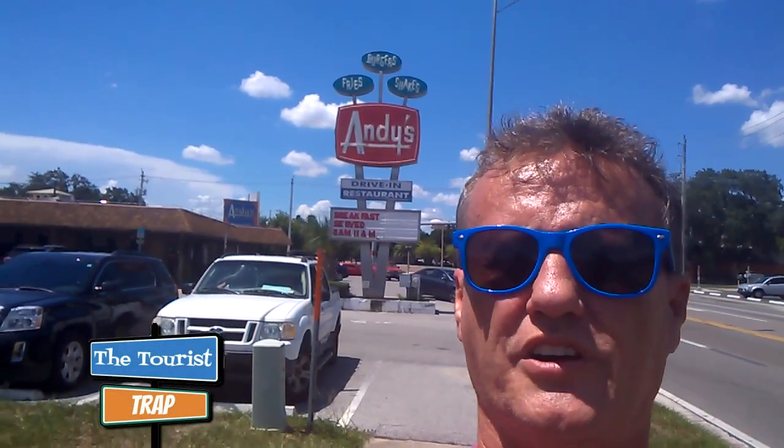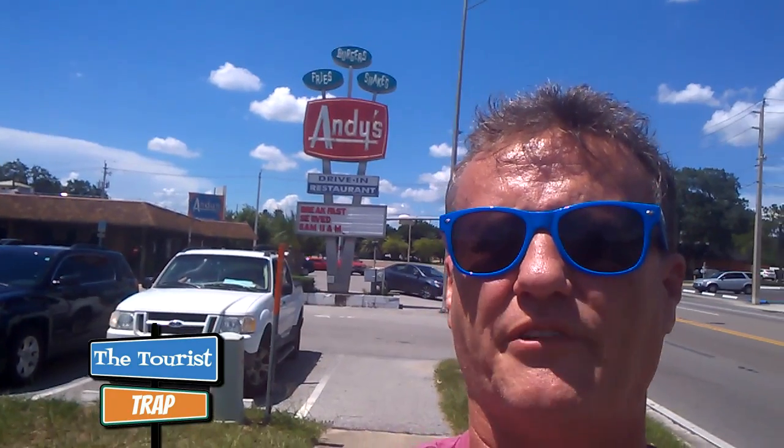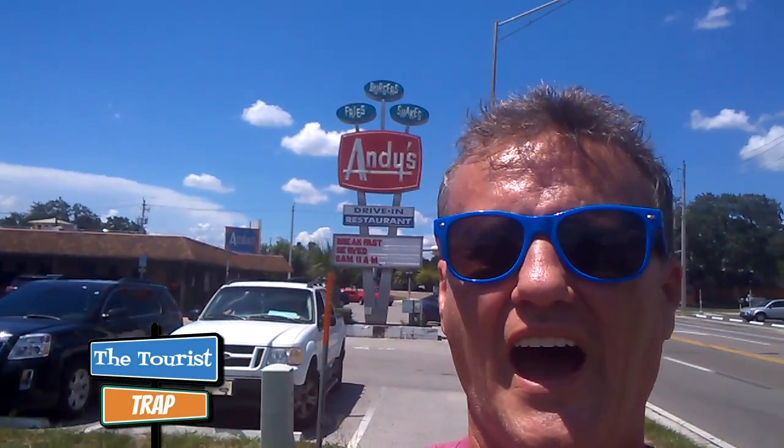Hey again everybody, Scott with The Tourist Trap. I hope everybody's out there having a great day again. I have went off the beaten path today, way out into Winter Haven, Florida — it's a little retro restaurant I found called Andy's Drive-In and Andy's Igloo.